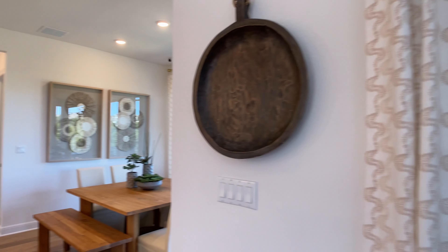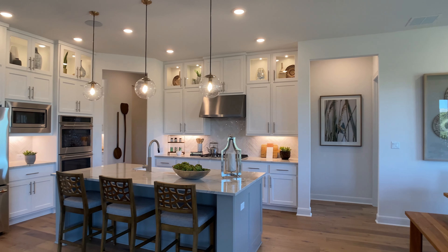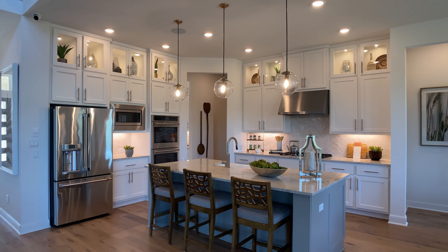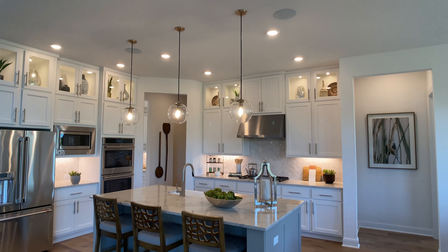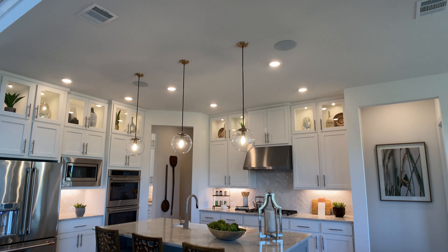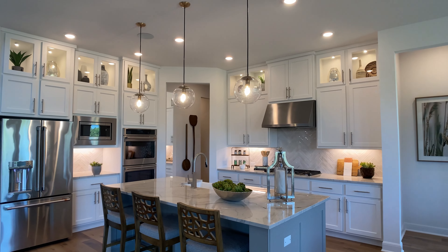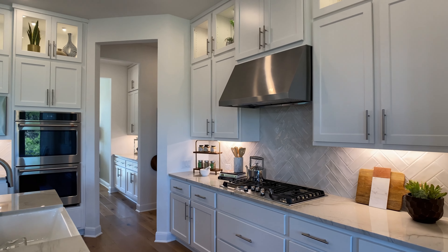We'll definitely get out to that patio. I want to start right here in the kitchen. What I love about this kitchen are the two-tone kitchen cabinets, the kitchen island color — just a little bit different, like a darker gray color. We have upper cabinets with a glass insert, and I love how they put a fake plant up there, some vases, just to put in some color in this kitchen on that top row.